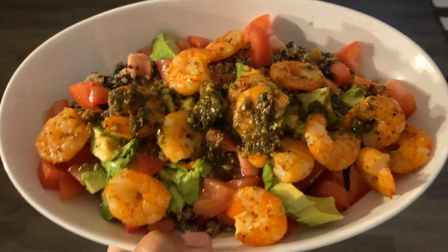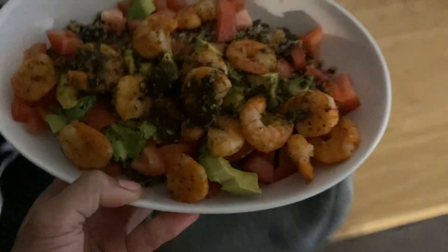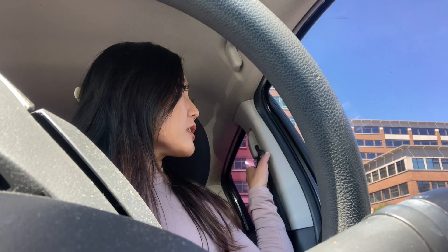How bomb does that look! I made that recipe that I made at my relatives' house again. Oh my god, so beautiful today.